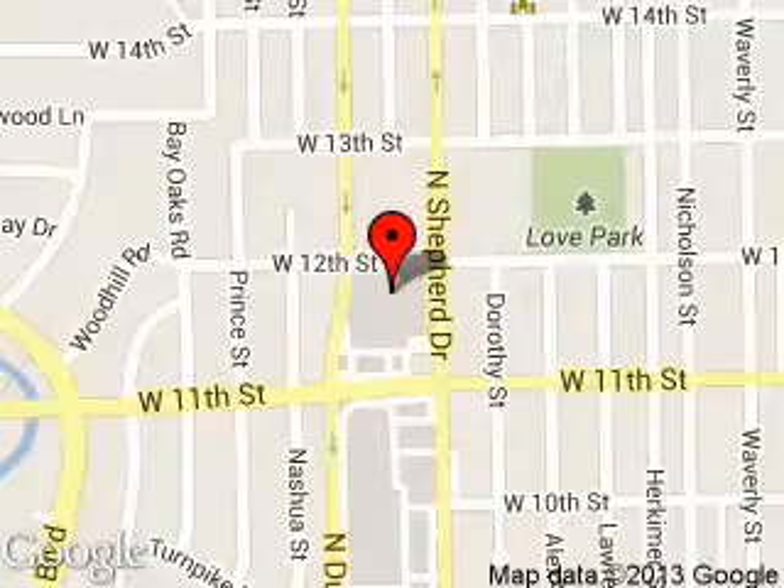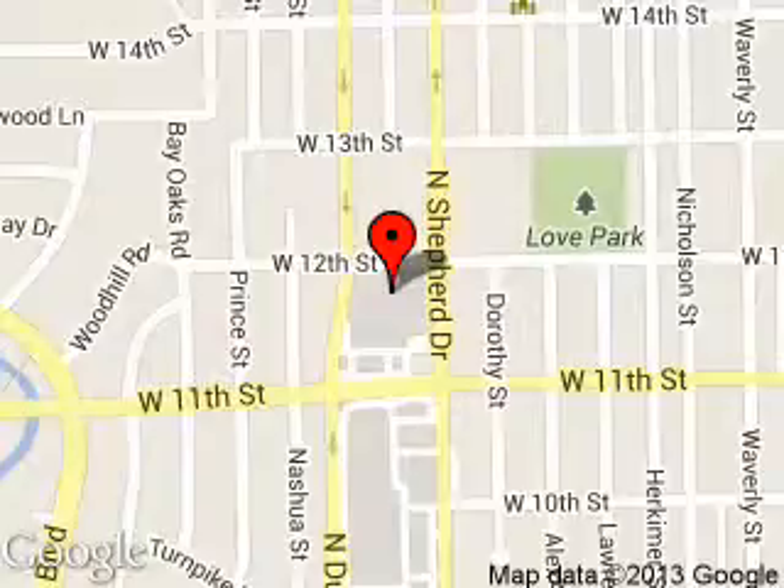We are located at 1145 North Shepherd, Houston, Texas, 77008.